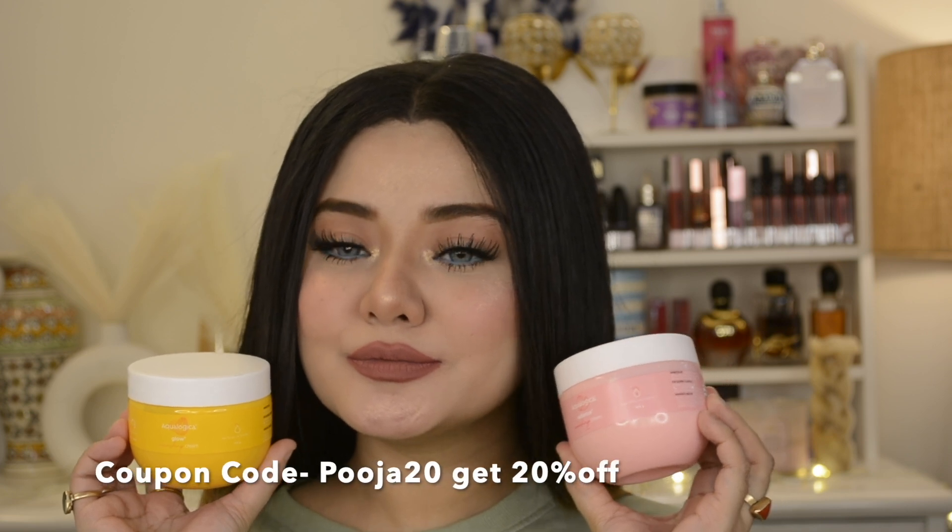They will provide 24 hours of moisturization, are very lightweight, hydrating, and will nourish your skin. You can see the before and after — before I have not applied any cream, and after I have shown Aqualogica's cream. And I totally love the formula.